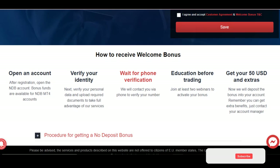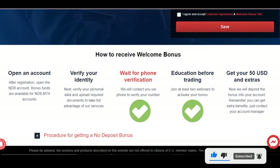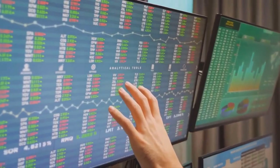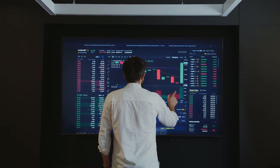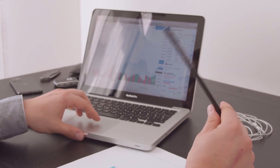After that, as mentioned on their official website, you just have to wait for their phone verification. Then you have to join at least two webinars to activate the bonus. You should understand that these bonuses are mostly given for people who are new to Forex and for people who have doubts about trading, so they can get an idea of what trading really is.